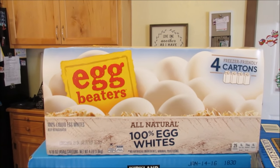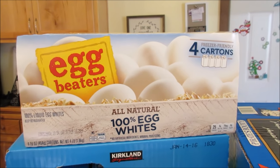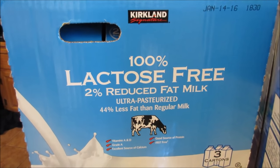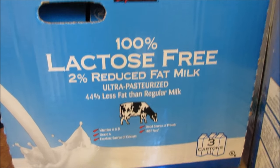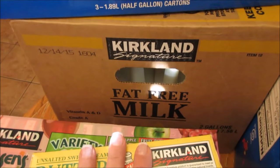Again we got the egg beaters for Derek. They're all whites. He loves those — he makes omelets with them. And then more of the lactose-free milk for Shaley and I, but Jonah's starting to like this too. Two gallons of fat-free milk.